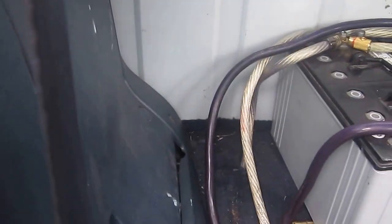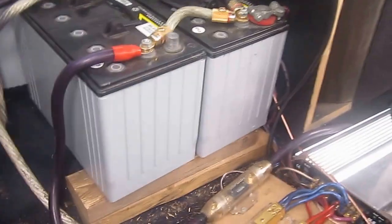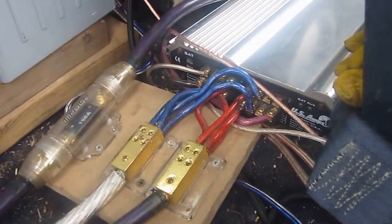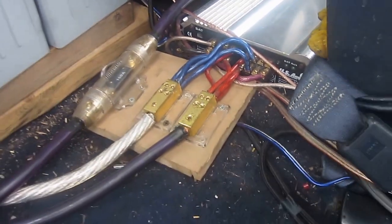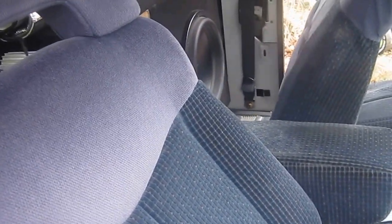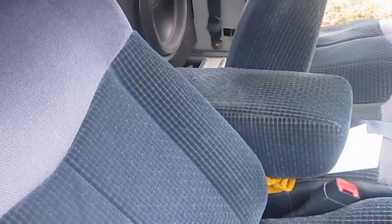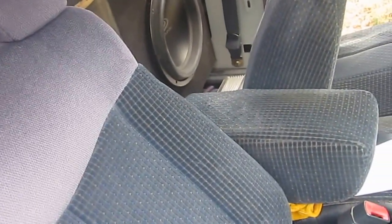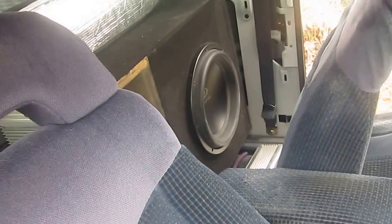I need to sound deaden everything — that's my next project. I'm going to get one more battery in there. That's my fuse. This amp has four power wires and four ground wires. On rock and roll, something like this, I can hit about 142 dBs. With the other amp and the other sub in here, I'll be in the high 150s.